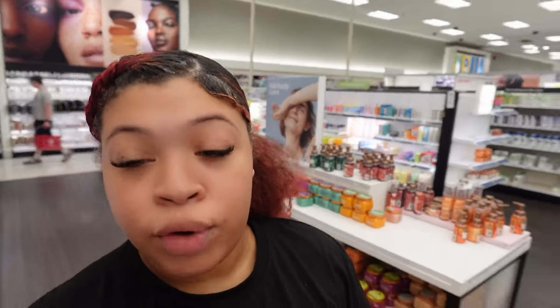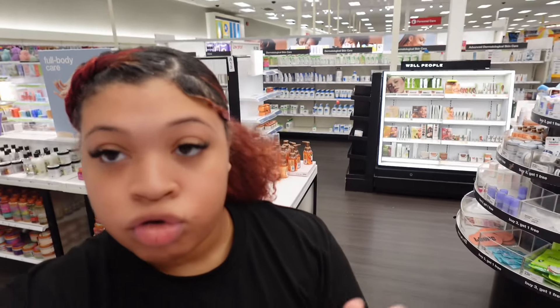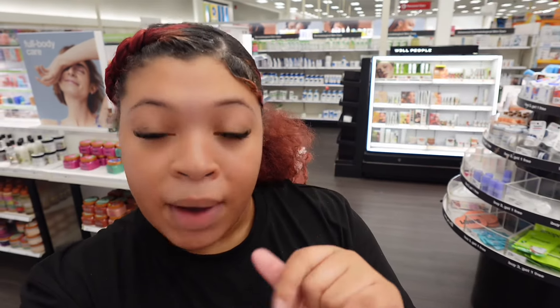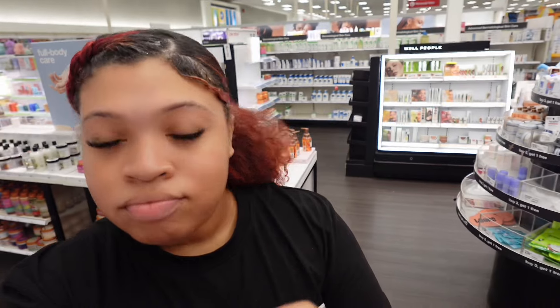This cart is getting extremely heavy so I'm going to go ahead and check out. If y'all want to see the supplies I got, you have to wait for the back-to-school haul which will cover everything — supplies, clothing, shoes, everything. Make sure y'all like, comment, and subscribe. I hope y'all enjoyed this video and come back for episode three of my back-to-school series — bye!